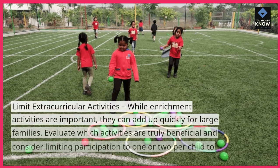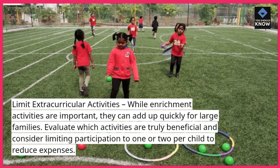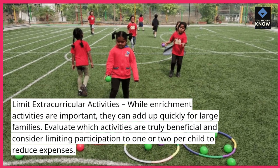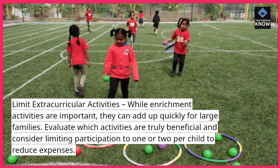Limit extracurricular activities. While enrichment activities are important, they can add up quickly for large families. Evaluate which activities are truly beneficial and consider limiting participation to one or two per child to reduce expenses.